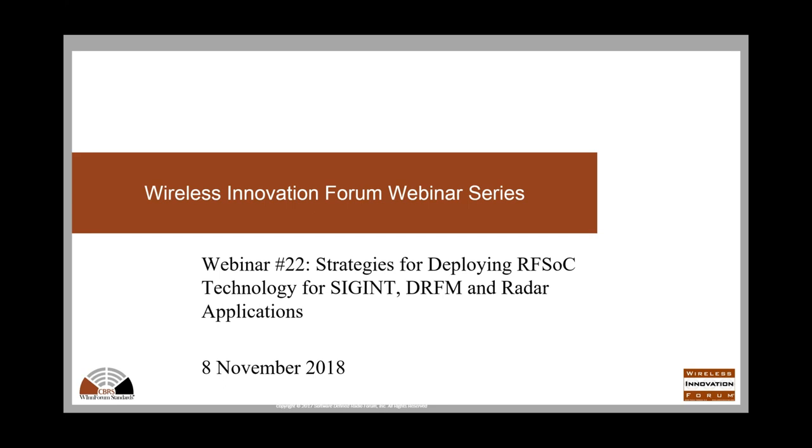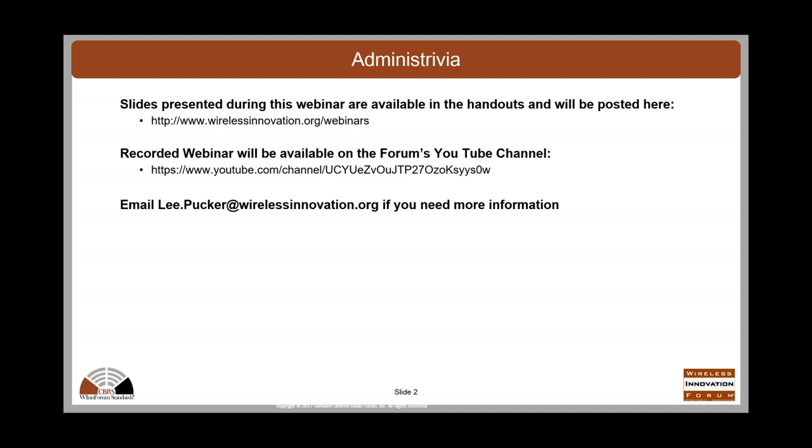I'll do a few brief announcements and then turn it over to our speaker. The slides are in the handouts now, but there's an error in that version, so we'll make a revised version available later today and send you a link. We're recording the webinar, and it'll be available on the Forum's YouTube channel. If you have any questions, feel free to email me at lee.pucker@wirelessinnovation.org.